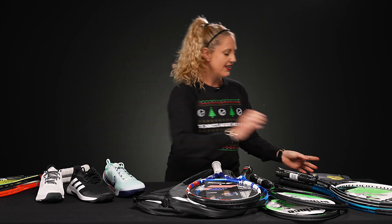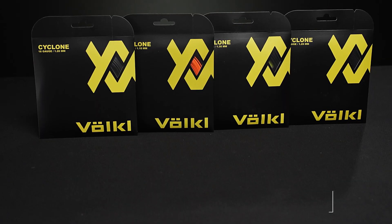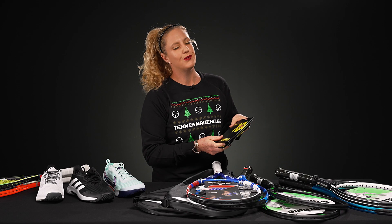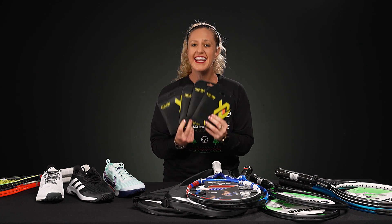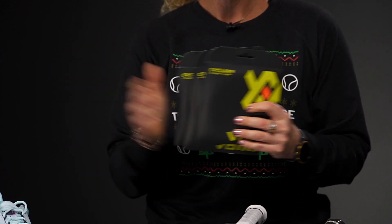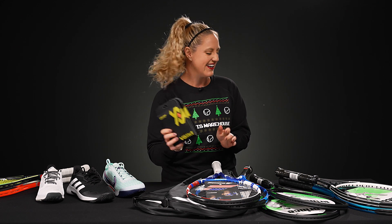Last but certainly not least, I want to give you a heads up on a string promo we are running with Volkl right now. I grabbed some of our favorite Cyclone strings from Volkl — it's a three-plus-one deal, so buy three get one free. This is a great opportunity to try all the gauges, as Cyclone comes in 16, 17, 18, and 19 gauge. If you've never tried a different gauge, get one of each and see what you like. This is a TW play-tester approved string — you see it often in our play test rackets, so you can't go wrong with that deal.